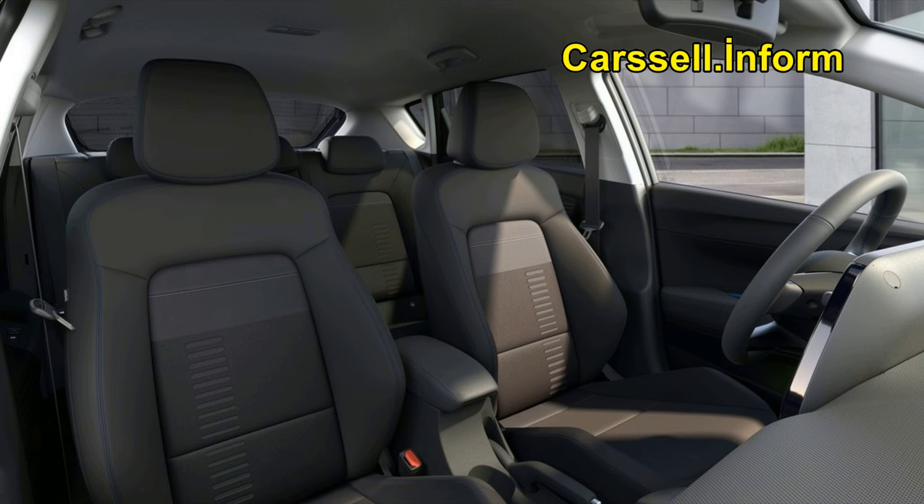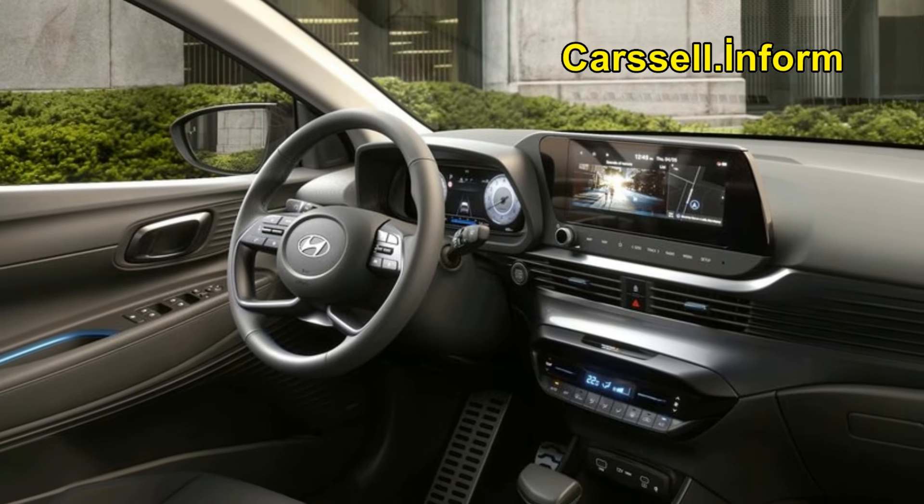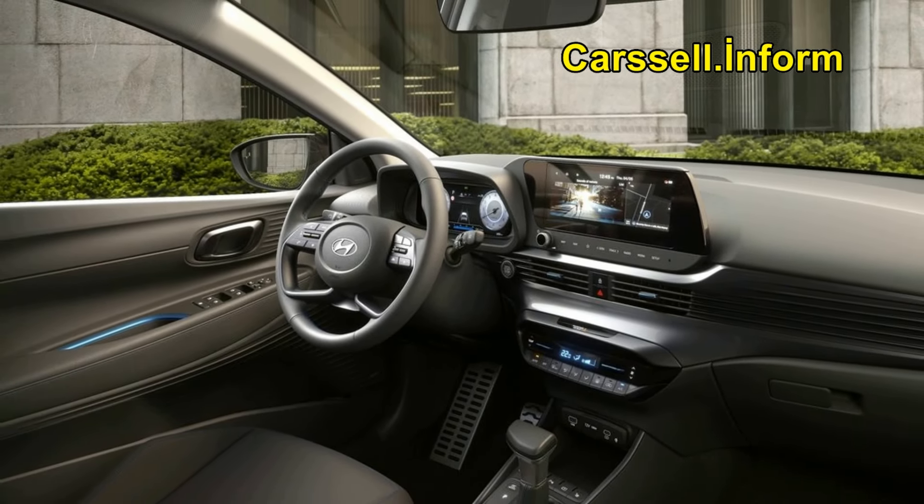The interior of the Hyundai Bayon prioritizes passenger comfort and offers a spacious, well-lit cabin. LED technology replaces light bulbs for increased illumination, and optional multicolor front ambient lighting allows passengers to adjust the interior lighting to suit their mood.